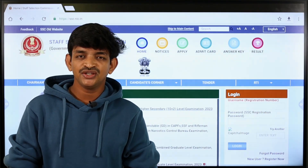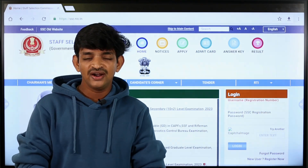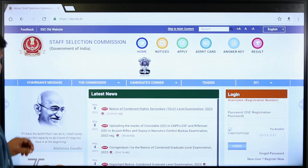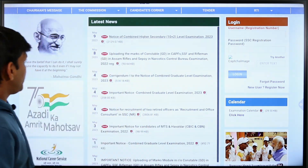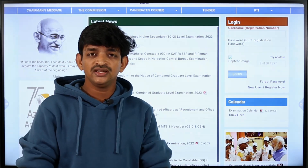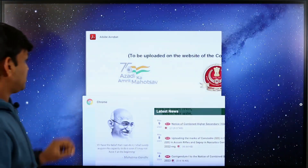Friends, we have released our job notification in the Staff Selection Commission. This is the job notification for SSC CHSL Recruitment 2023. We are on the SSC official website. If you scroll down to the latest news, you will see the latest update. We have updated the SSC CHSL Recruitment 2023. Now we will check the notification details step by step.